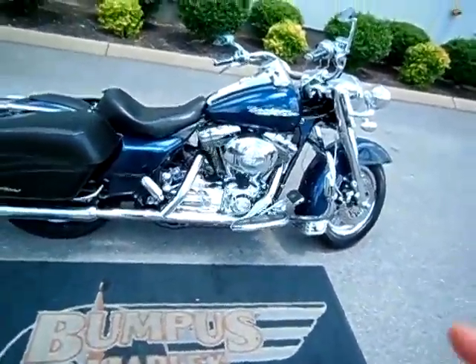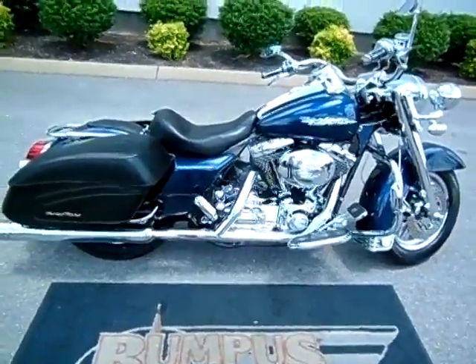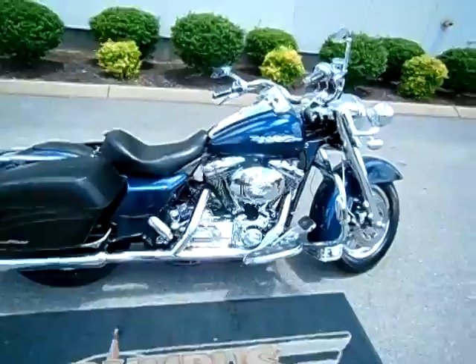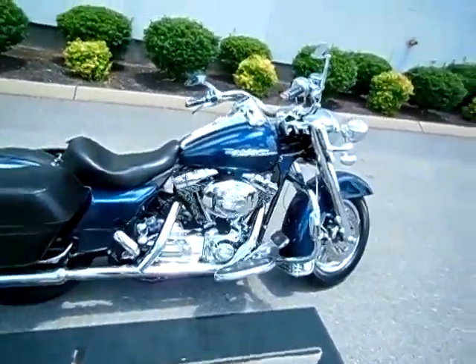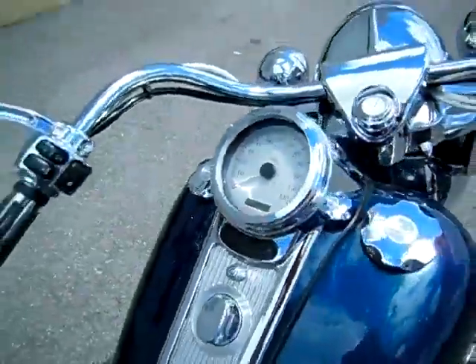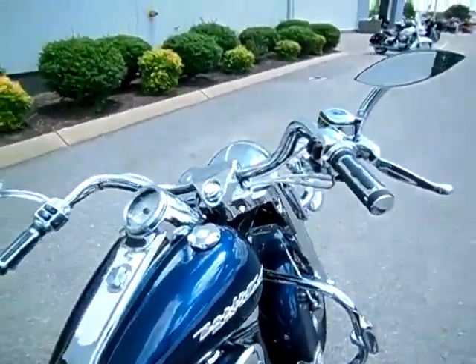Hey everyone, this is Greg, your internet sales guy down at the Murfreesboro location of Bumpus's fine family of dealerships. What we have here is a 2004 Road King Custom in the aqua blue pearl color — beautiful color in the sunlight. The motorcycle only has 13,140 miles on it. It is a carbureted motorcycle and it does have the Harley-Davidson pullback handlebars.